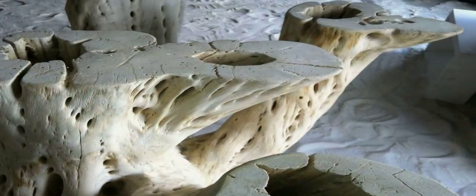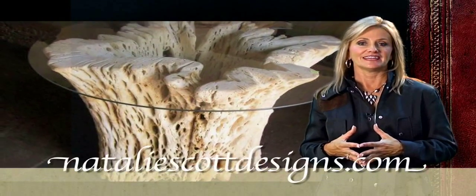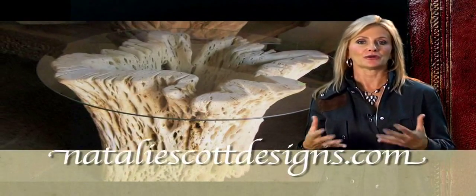Its natural beauty is timeless. The Cactus Collection is truly Mother Nature's sculpture. Not two pieces are the same and you can be assured that your cactus table is one of a kind. Enjoy part of nature in your home.